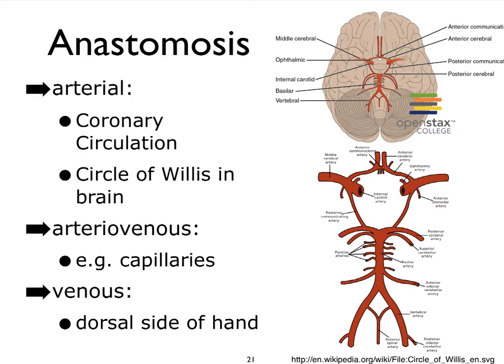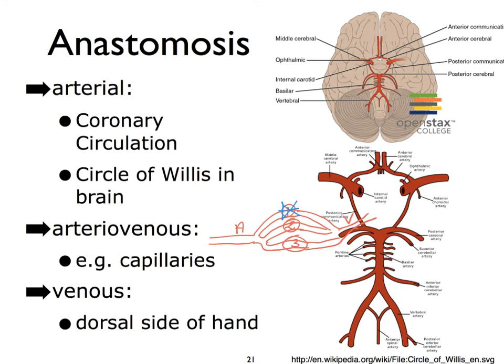Capillaries are an interesting form of anastomosis because we see arterial blood — which is oxygen-rich typically — entering the capillaries, and then the venous end being oxygen-poor. If this is our arteriole that feeds our capillaries, we can illustrate our capillaries as several branches that eventually merge to form our venule. So if there were damage to one capillary, the blood could still use capillaries 2 and 3, for instance.